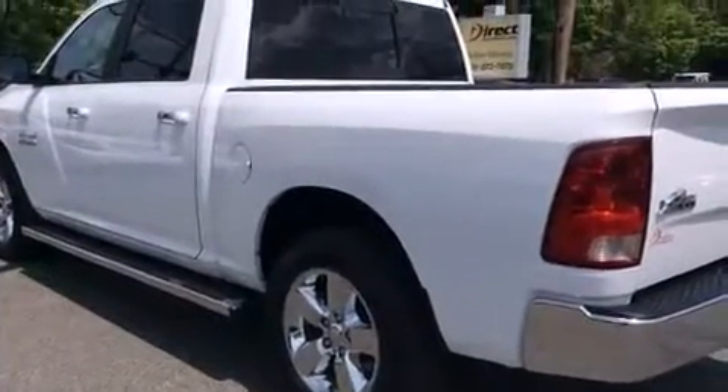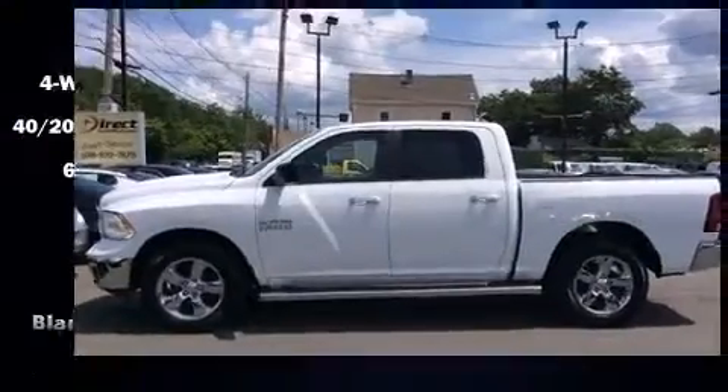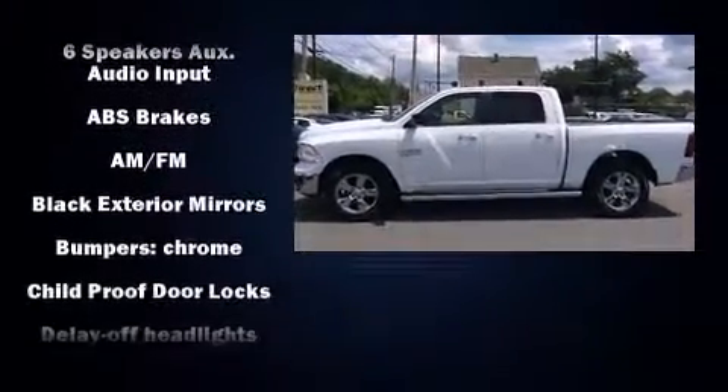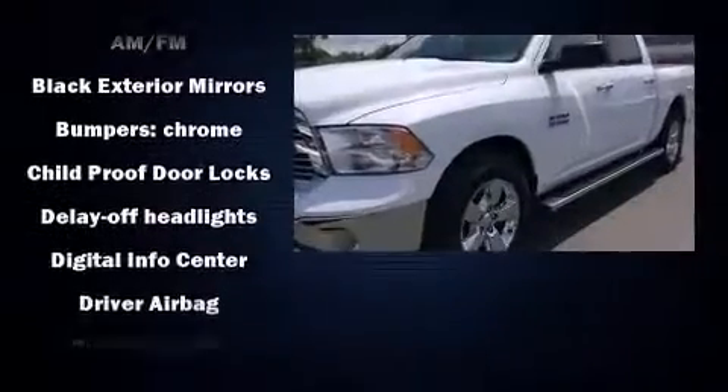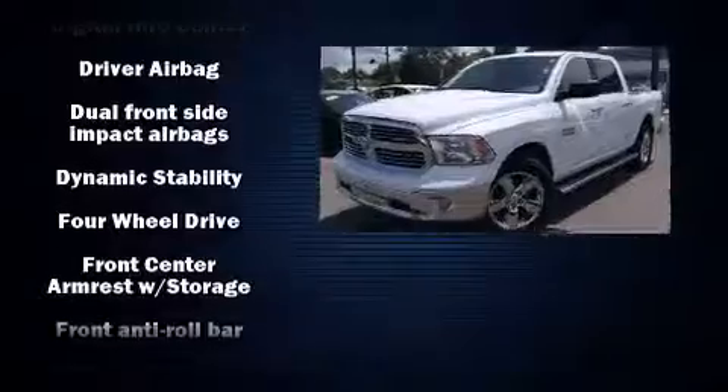Passenger security is always assured thanks to the various safety features, such as dual front impact airbags with occupant sensing airbag, head curtain airbags, traction control, ignition disabling, and four-wheel disc brakes with ABS.